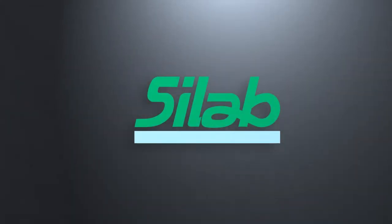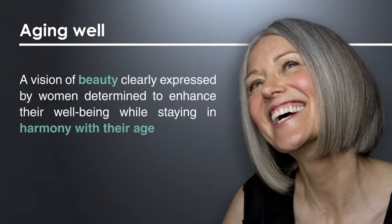For the first time in the cosmetic industry, CILAB has addressed the concept of aging well. What is behind this concept? It is a vision of beauty clearly expressed by women determined to enhance their well-being while staying in harmony with their age.